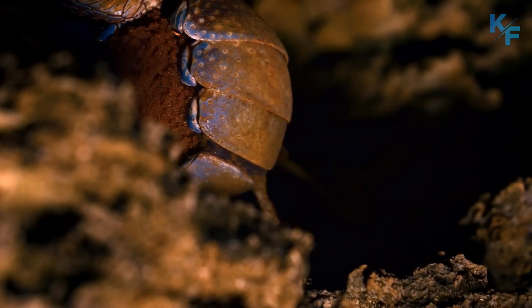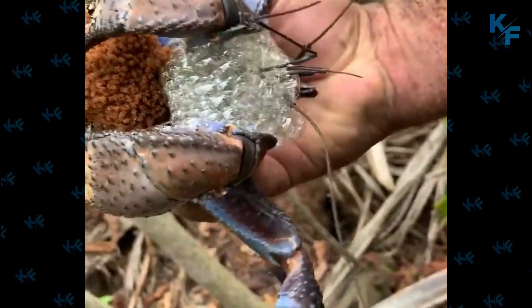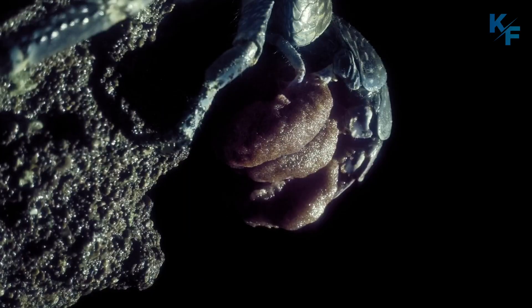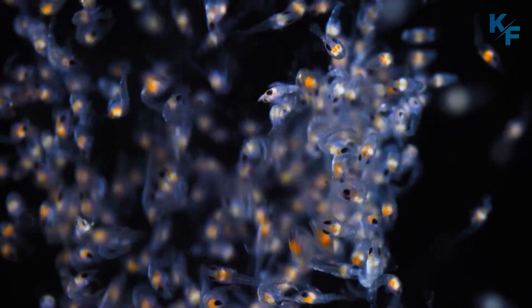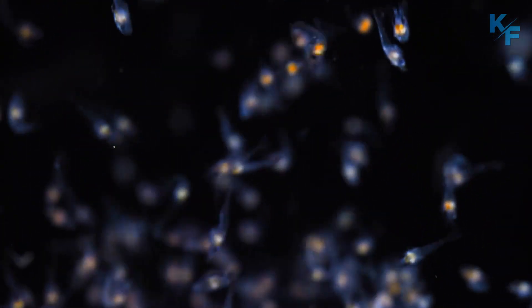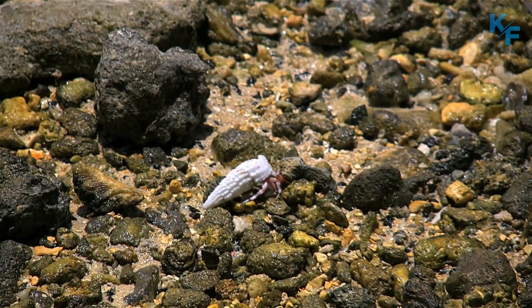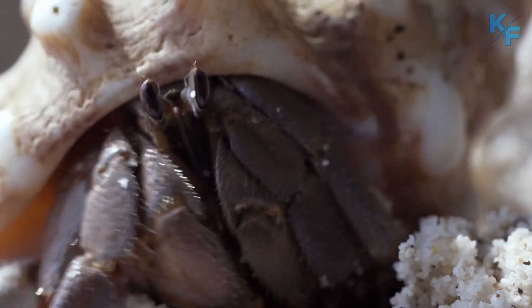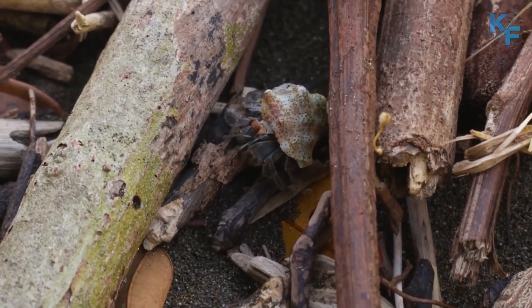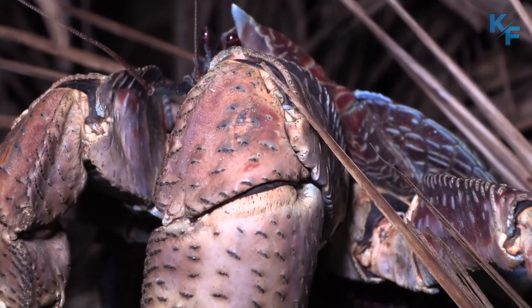Baby coconut crabs have a long journey from birth. Female coconut crabs release their eggs straight into the ocean, and once they hatch, the larvae are dependent on floating driftwood or coconut husks to keep them safe for four to six weeks. They then sink to the seafloor and find a seashell to protect themselves from predators before migrating towards the shore. Babies spend another four weeks surfing the tide until they grow large enough to make their way onto land. Once they reach adulthood, coconut crabs lose their ability to swim and will drown if they end up back in the water.